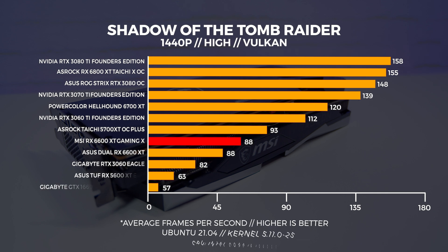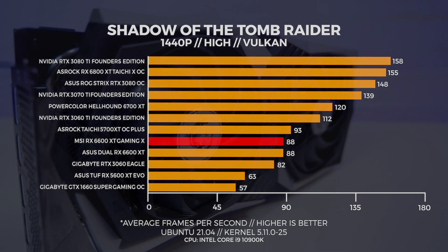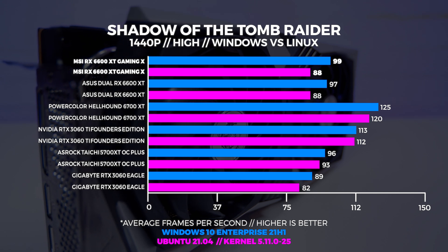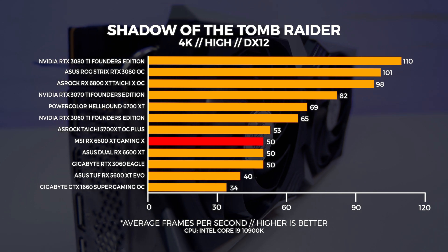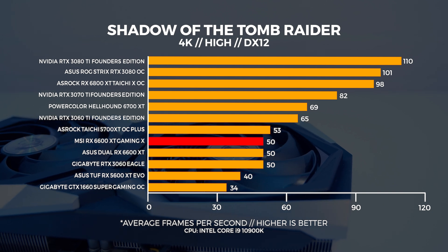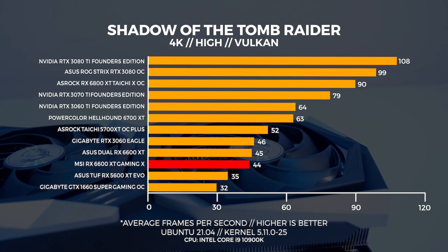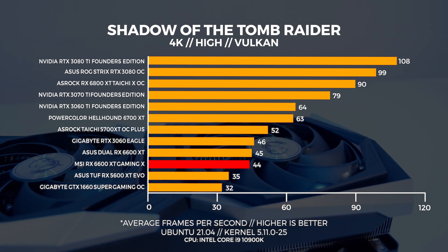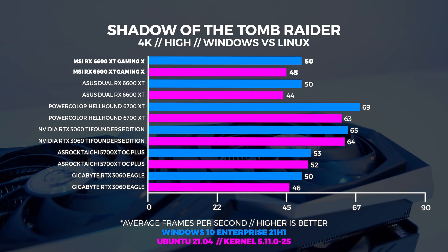Looking at Linux performance at 1440p, the MSI 6600 XT comes in just behind the 5700 XT. Comparing Windows and Linux, Windows comes out on top by a considerable amount. At 4K, both 6600 XTs and the 3060 are about on par, and the performance here is quite underwhelming. In Linux at 4K, the story is almost the same as Windows, with the 3060 edging out the MSI 6600 XT Gaming X by about two frames. Windows came out on top once again comparing the two platforms.